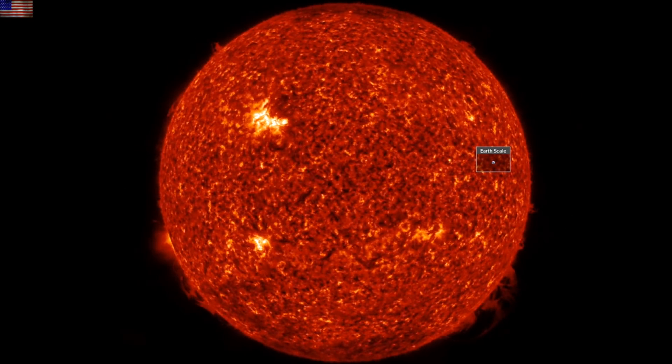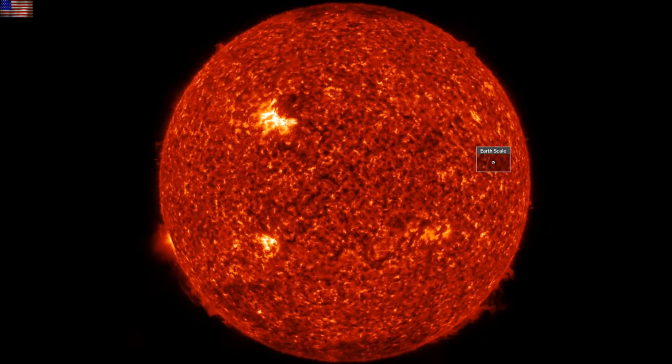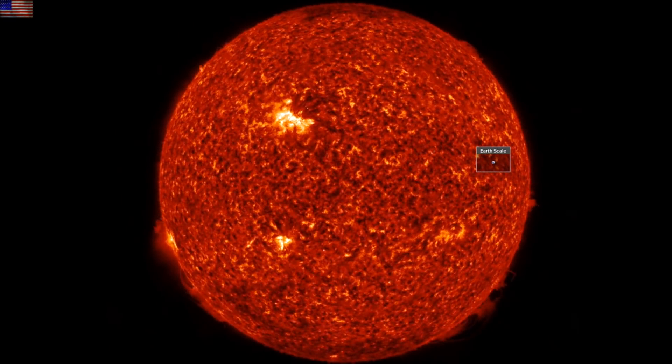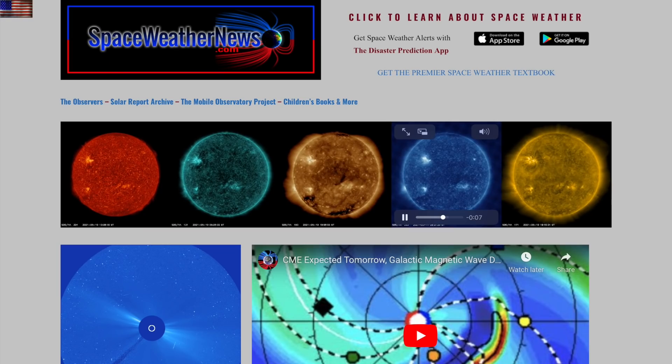Good morning, folks. We've got the awaited CME impact and two special reports to hit today — big deals, both of them. We'll cover it all, starting with the sun at spaceweathernews.com.